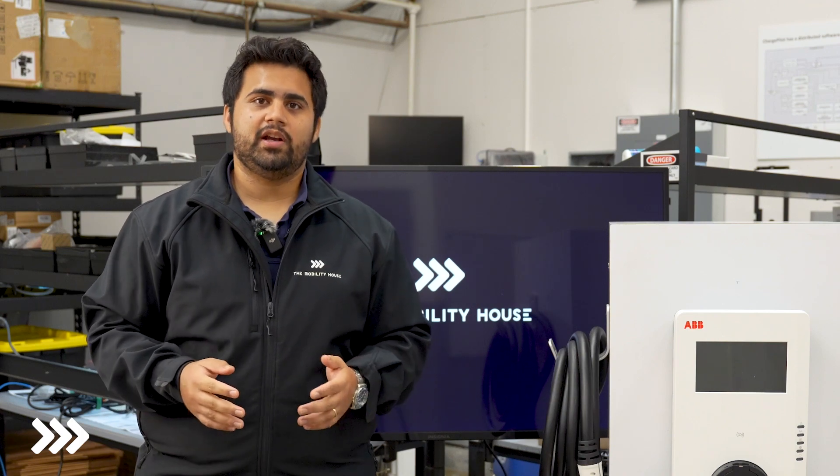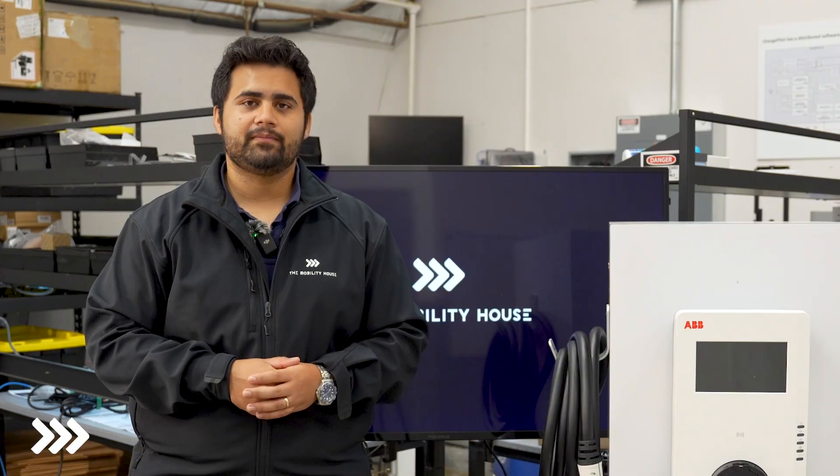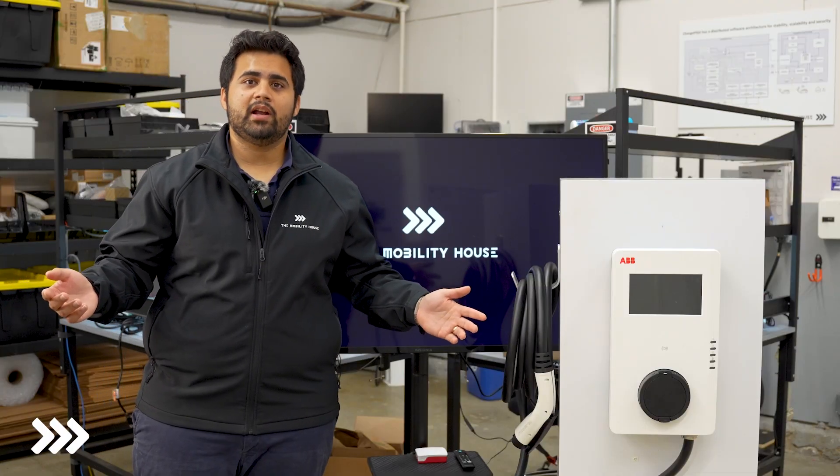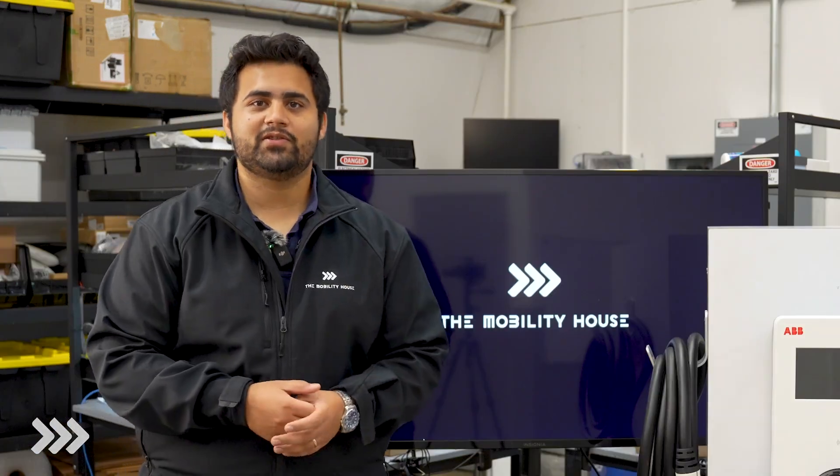We are always working on new charger integrations and I look forward to sharing the new additions to the portfolio soon. Is there a new charger that you would like to see added to our portfolio? Please feel free to leave that down in the comments. I look forward to seeing you soon.